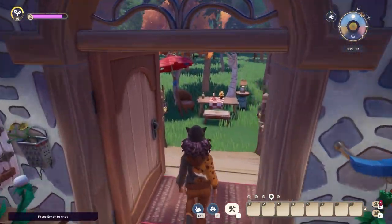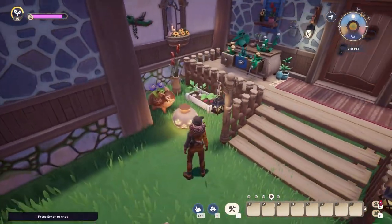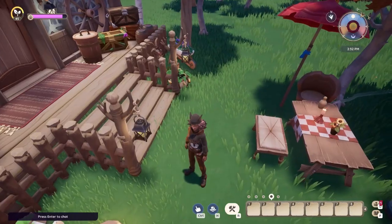Here we have a pretty porch and an area to escape the kitchen heat and take a break. We also have some herbs here, easily accessible for cooking.